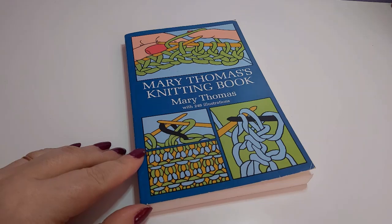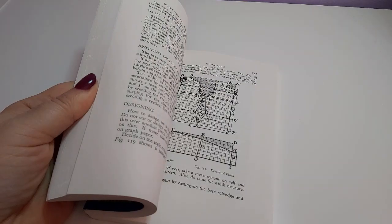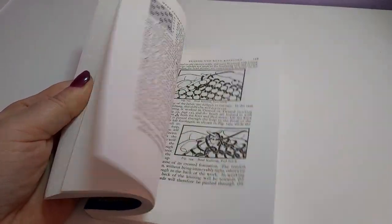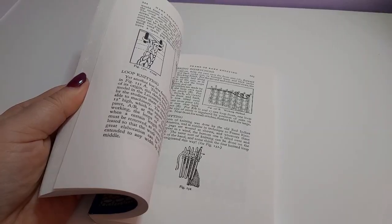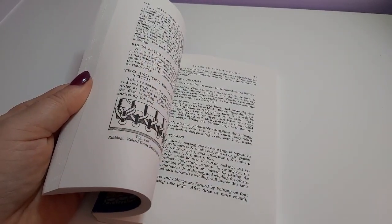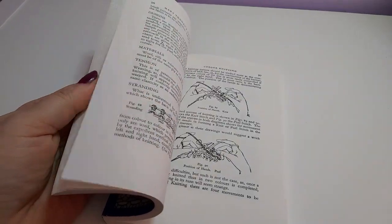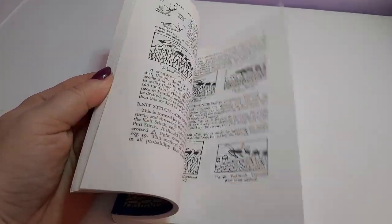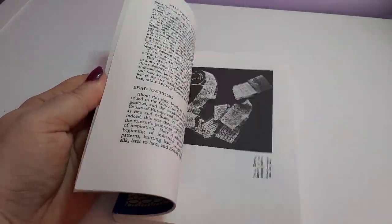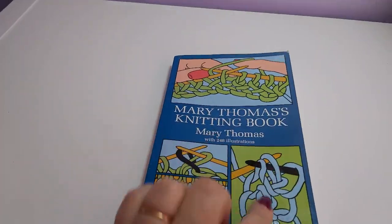I have two books by Mary Thomas — quite old books with a lot of techniques. The illustrations are mostly drawn rather than photos. They're interesting books, probably not the most user-friendly. Modern books are a little bit easier to understand because they're written in the way that we write patterns these days, whereas these are not. But I have learned some techniques from these books. Sometimes it can be fun looking at old books — you might discover techniques that were forgotten or that aren't very popular at the moment.